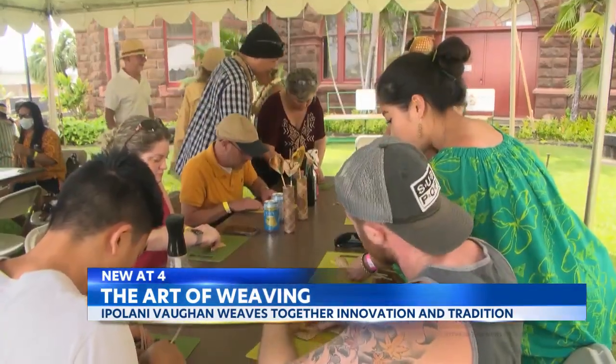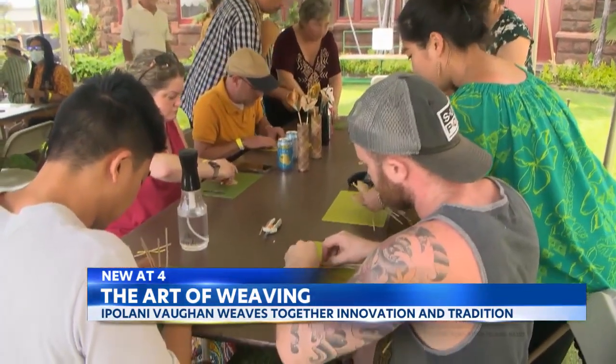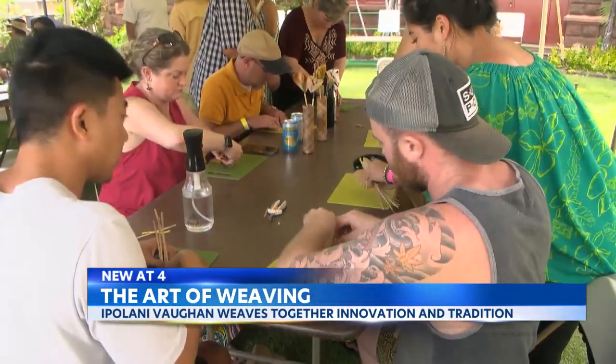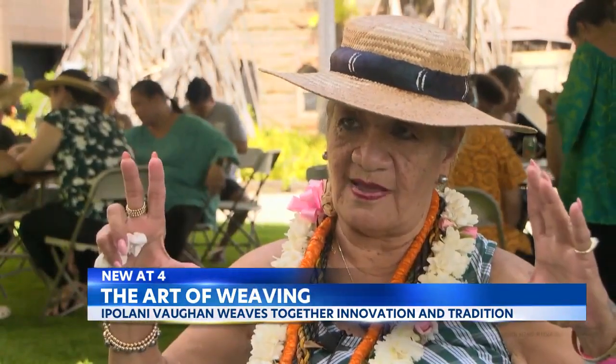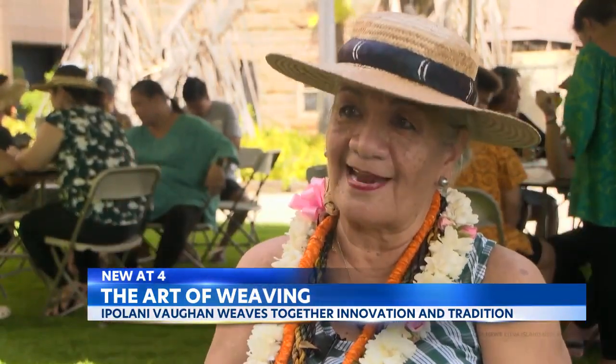But Vaughn was a quick learner. She recalls: I was so driven, because when we had to stand up on the stage and show our piece, mine was this big and everybody else's was this big. And that's the last time I ever let that happen.